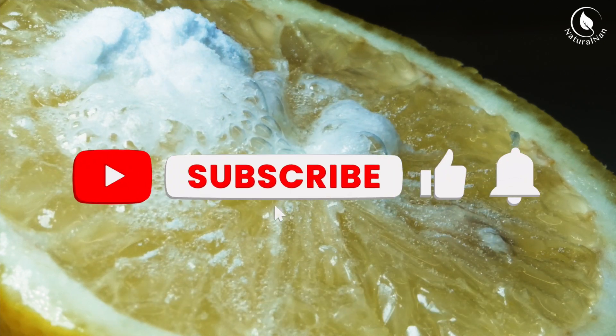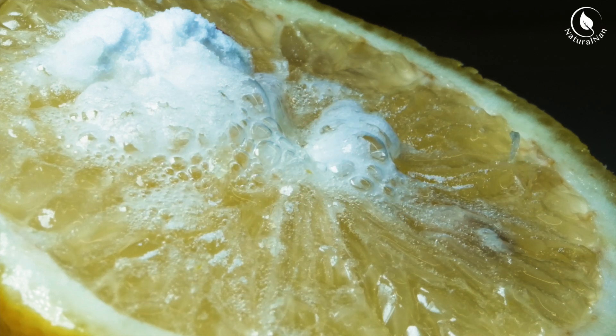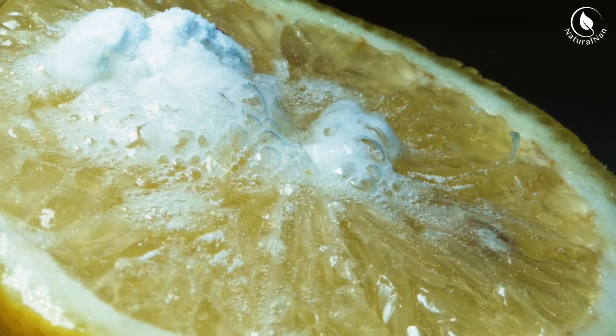If you found this video helpful, don't forget to give it a thumbs up and subscribe to our channel for more tips and tricks. Thanks for watching and we'll see you in the next video!